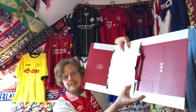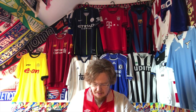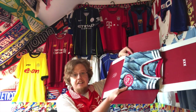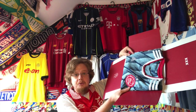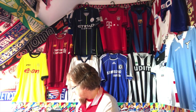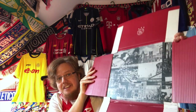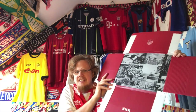You get the triple X from the Amsterdam flag — so that is some of the sweetest packaging I've ever had. Then I open it up a little bit further and this is of course the beautiful current Ajax away jersey. But before I show you that one, the packaging gets even better — there are photographs from Amsterdam in there!